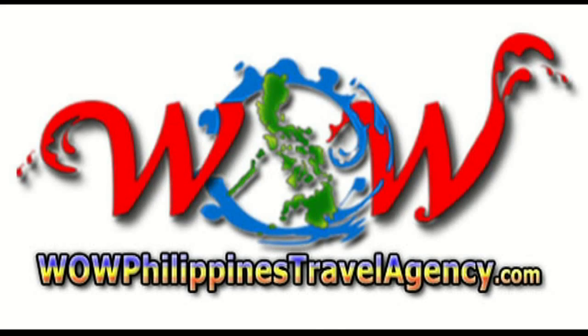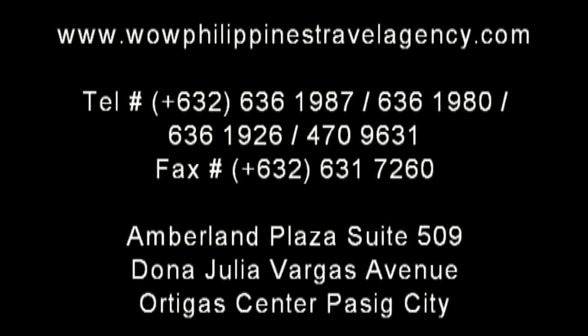WOWPhilippinesTravelAgency.com — the name you know with the service you can trust. We're one of the most respected and trusted names in Philippines travel, offering the most complete packages at the best prices. Guaranteed. Thank you.